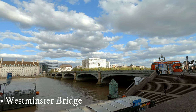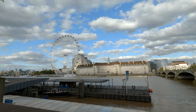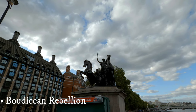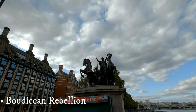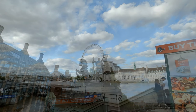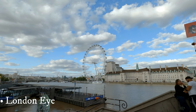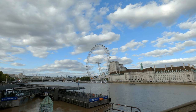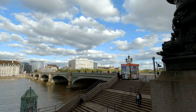Westminster Bridge is one of the many bridges spanning the River Thames in central London. The current structure, created by Thomas Page, dates back to 1862 and replaces the original one built in 1750. Because of its proximity to the Houses of Parliament, and particularly the House of Commons, the bridge is painted the same green colour as the benches inside the Commons.